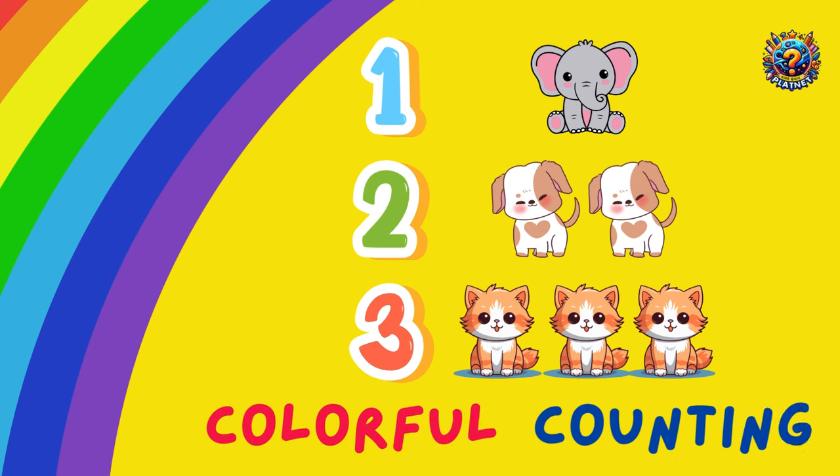Hey kids! Welcome to our super fun counting adventure. Today we're going to count all sorts of amazing things together. Are you ready to count with me? Let's get started!